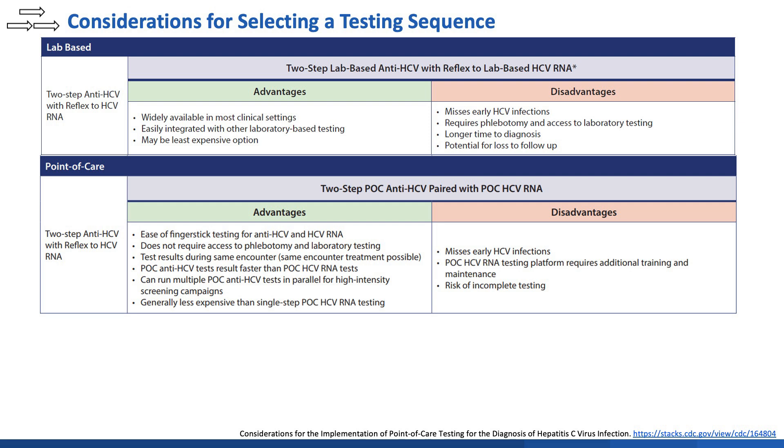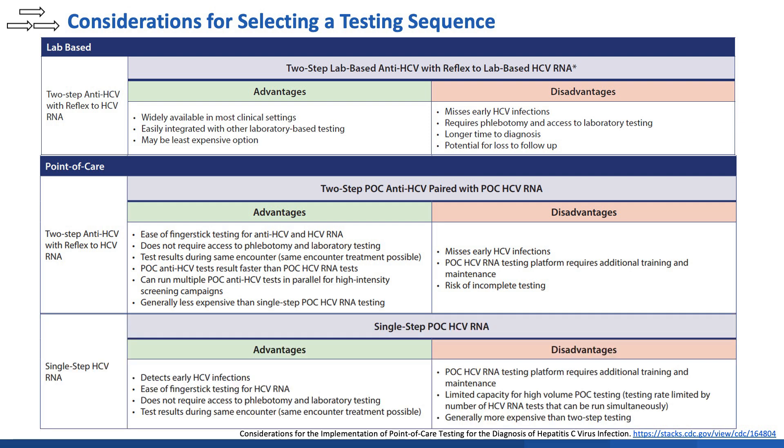Additionally, the point-of-care HCV RNA testing platform itself is more technically complex to set up and run. Lastly, the single-step point-of-care HCV RNA approach, in addition to the benefits of being a point-of-care test, can also detect early HCV infection. However, use of this testing sequence may be cost-prohibitive in all but the highest prevalence populations. For more information about costs, it can be found in the implementation considerations document mentioned before.